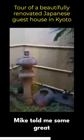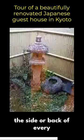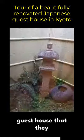Mike told me some great stories about these small Japanese style gardens at the side or back of every guest house that they renovate.